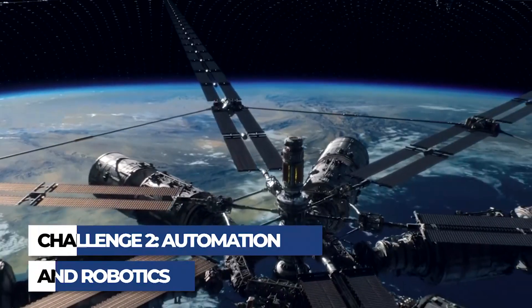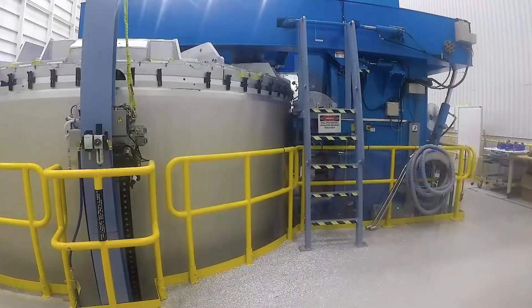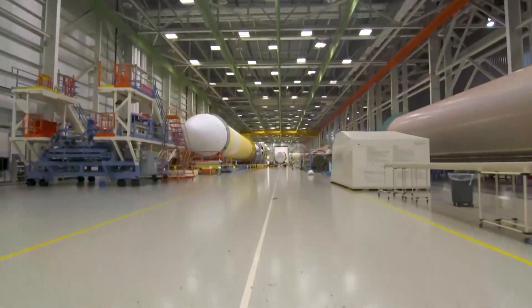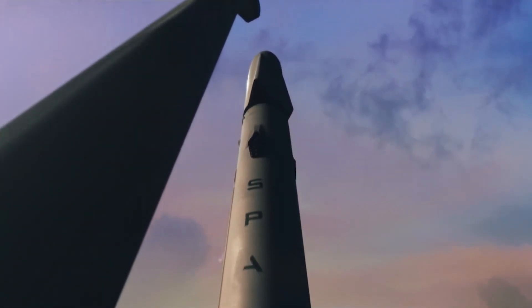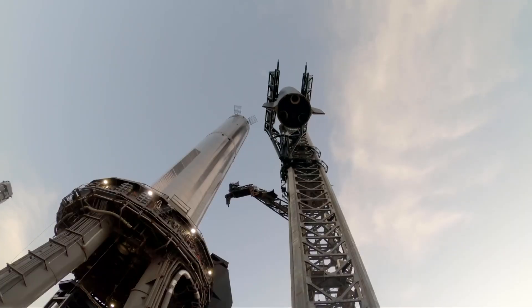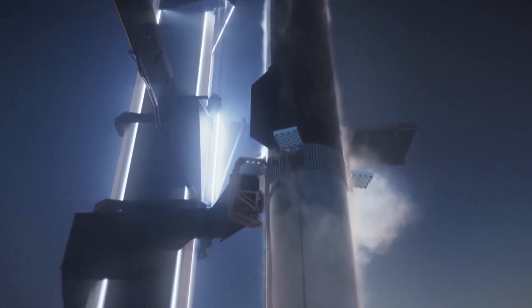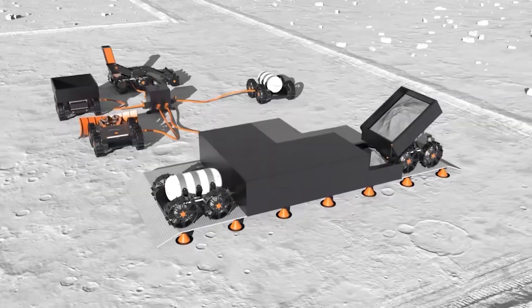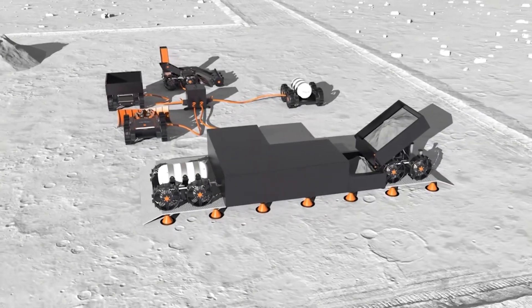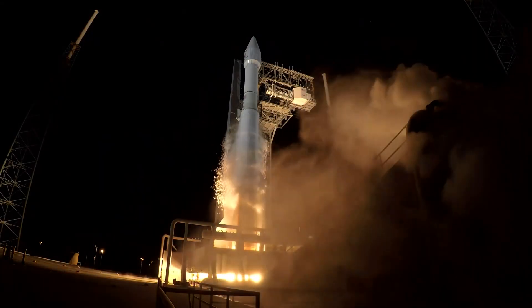Given the hostile environment of space and the complexities of manufacturing, human presence would be limited or perhaps even non-existent in the process of building rockets in space. Therefore, we would heavily rely on highly advanced and reliable automated systems and robotics. Autonomous systems would be essential for multiple stages of the rocket-building process, starting with resource extraction if we're using materials from celestial bodies. These robots would need to handle mining and processing raw materials, an operation which currently requires large, heavy machinery on Earth.